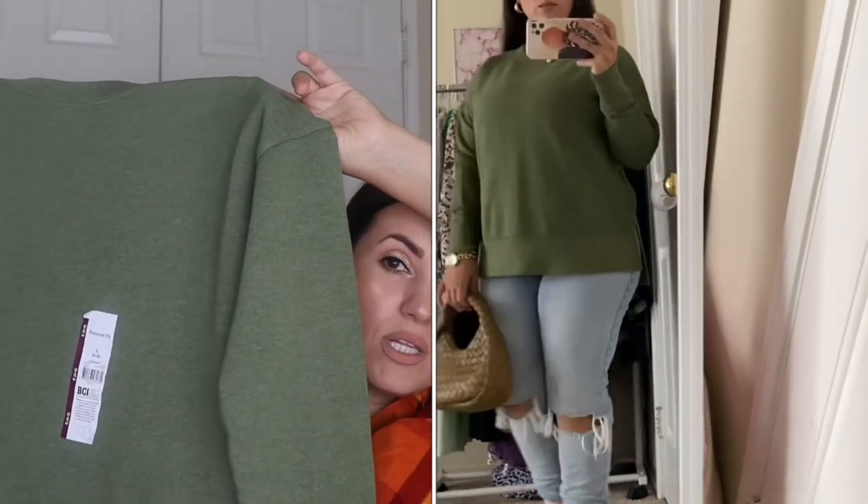Walmart brought back one of my favorite items they release every fall — the Time and True sweatshirts. This year they brought two new colors. The first is this gorgeous chili green — these are only $12.98. I got mine in a size small because it's a relaxed fit and does run a little big. I absolutely love this color. Right now in my closet I have about seven of these, not even kidding. This one is definitely a keeper.